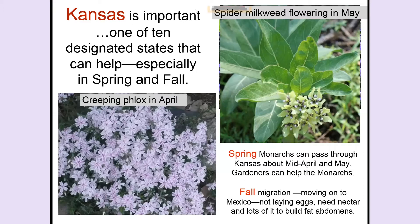In the fall, they don't need milkweed — these are not sexually reproductive animals coming down from Canada. They're flying south to Mexico, they do not breed, they do not lay eggs. What they need in the fall is nectar. You need to have incredibly lush fall gardens with lots of flowers so they can get fat for hibernating in Mexico.